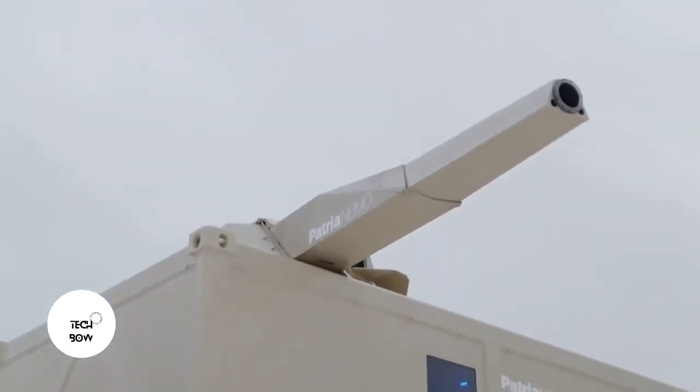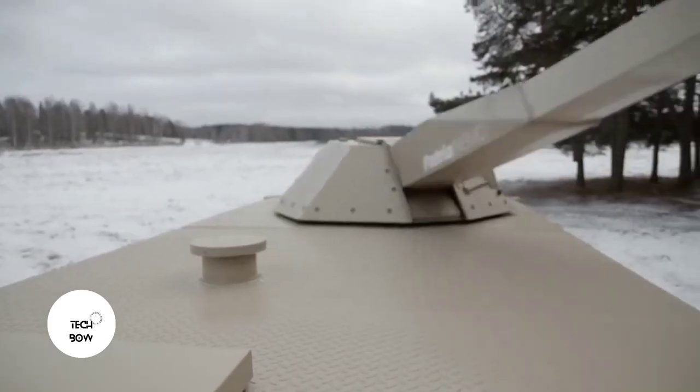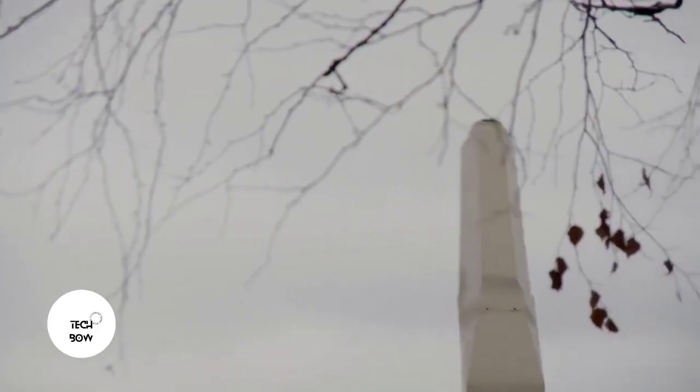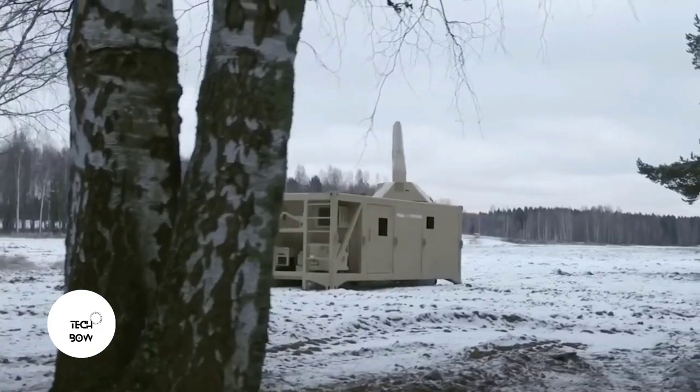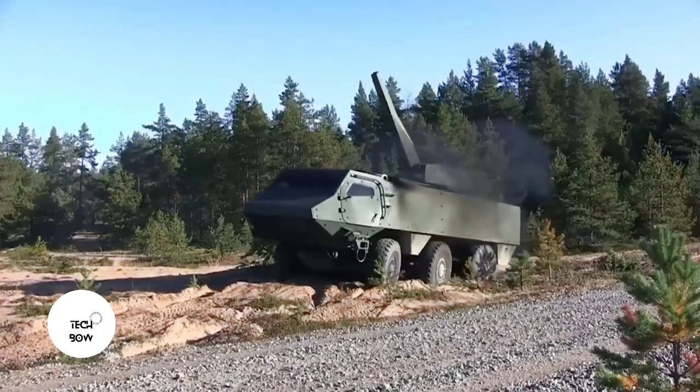For starters, the system looks like a 6-meter container. Inside are 100-120mm mines and all the necessary material for autonomous operation. In other words, the Nemo System can be fired from the ground or from the deck of a ship or a truck.